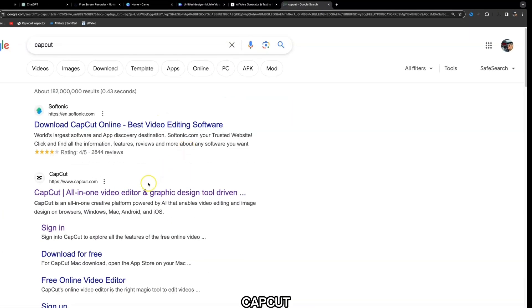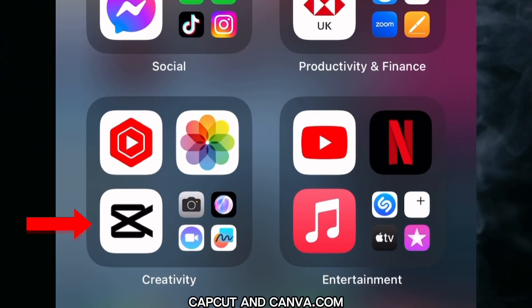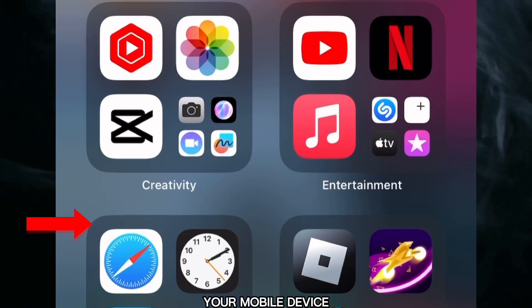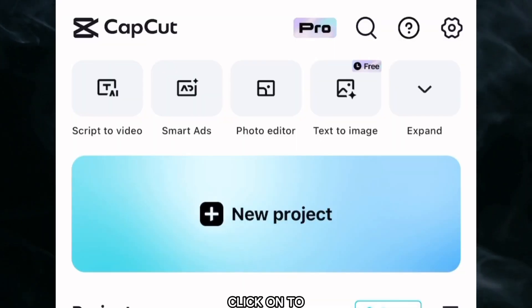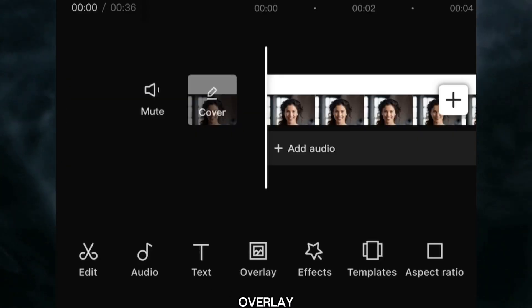Then come over to CapCut, which is a video editing software — you can sign up completely free, and you can do this on desktop or mobile. Open CapCut, click 'New Project,' select your talking avatar, and click 'Add.' Then click 'Overlay' and 'Add Overlay.' Select 'Photos,' then select the graphics you downloaded from Canva.com.